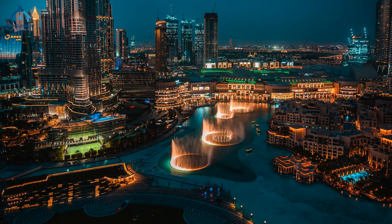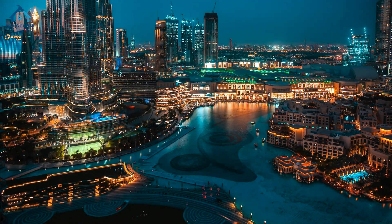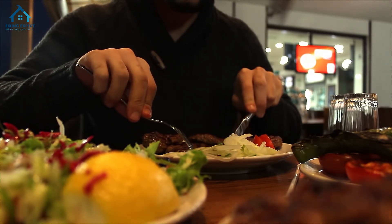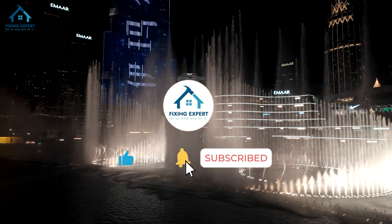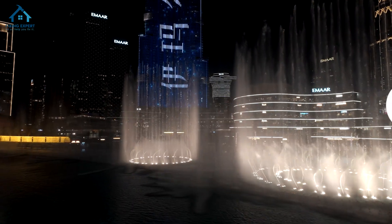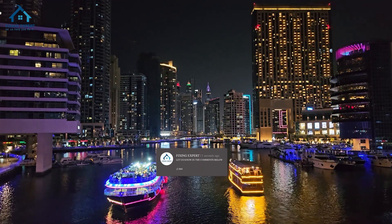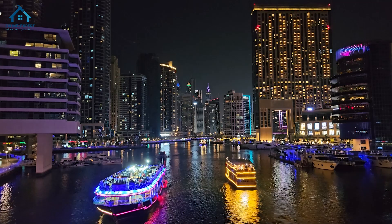And there you have it, our top 15 Dubai Mall restaurants with the best fountain views in 2024. Each offers a unique dining experience that's sure to make your visit unforgettable. Don't forget to like, subscribe, and click the bell icon for more updates. Share your favorite from the list in the comments below, and let us know where you'd like us to go next. Until then, happy dining and exploring!